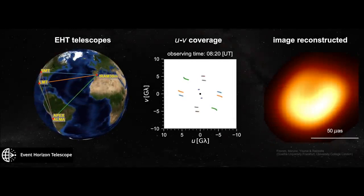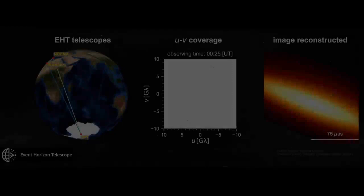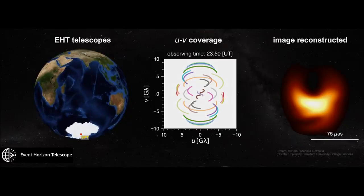But M87 was not the only black hole they looked at. They also observed the supermassive black hole at the center of our Milky Way galaxy, Sagittarius A star. It's much closer at around 26,000 light years away, but also much smaller with a mass only 4 million times that of our Sun. It's also less active, only periodically gobbling up matter, and it would have much more variation over time, with matter orbiting every 4 to 30 minutes.